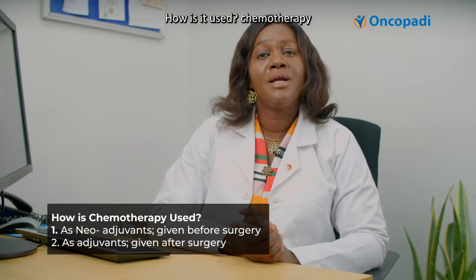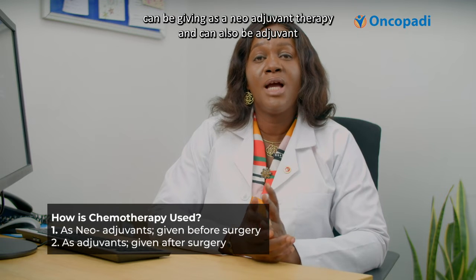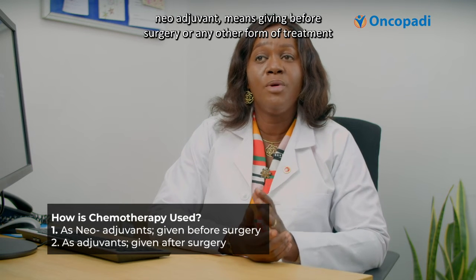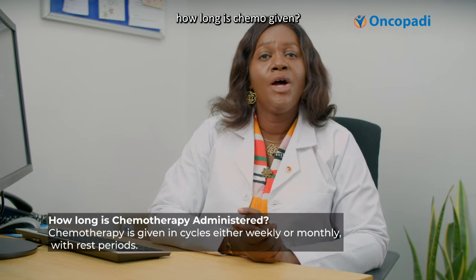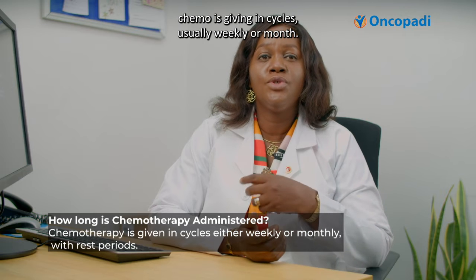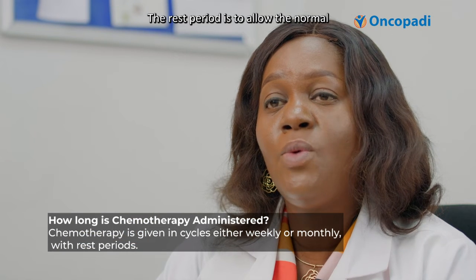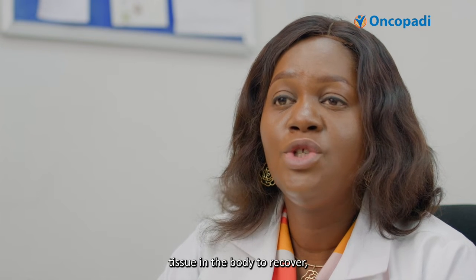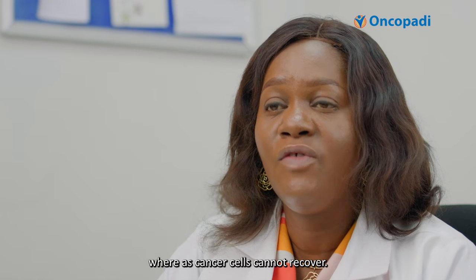How is chemotherapy used? It can be given as neoadjuvant therapy before surgery or any other form of treatment, and also as adjuvant therapy given after. How long is chemo given? Chemo is given in cycles, usually weekly or monthly. The rest period is to allow normal tissue in the body to recover, whereas cancer cells cannot recover.